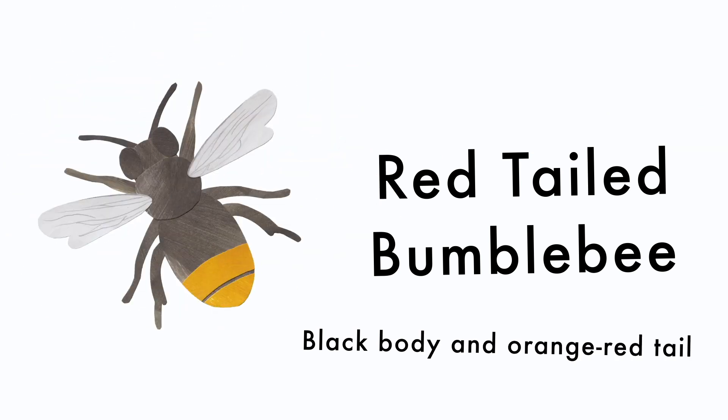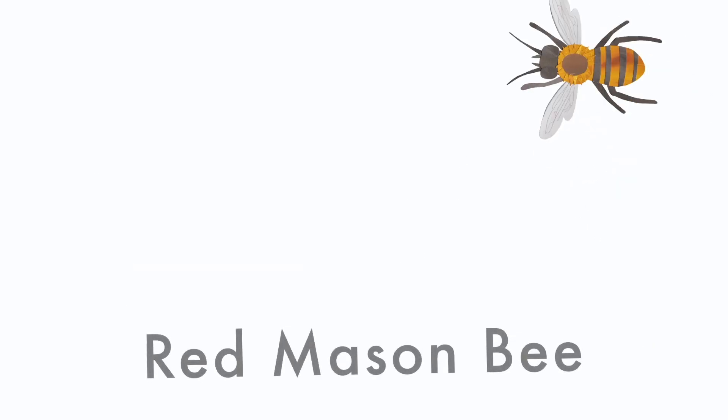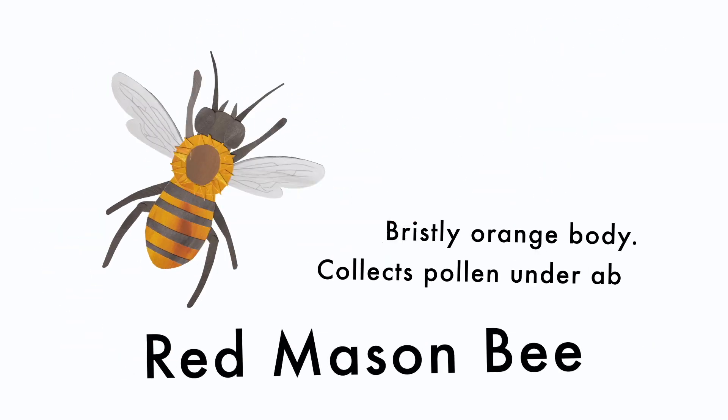Red-tailed bumblebee: black body and orange-red tail. Red mason bee: bristly orange body, collects pollen under the abdomen.